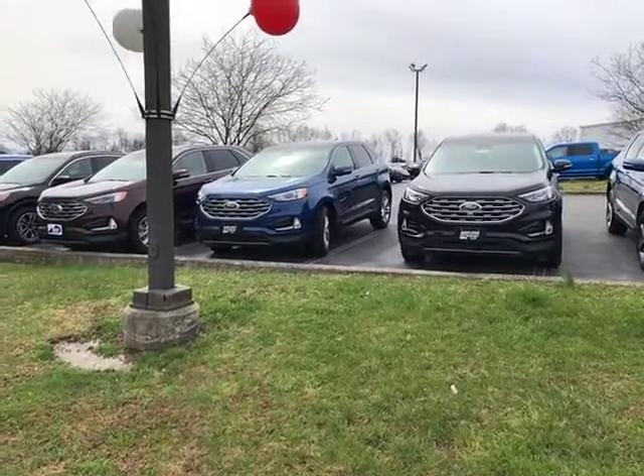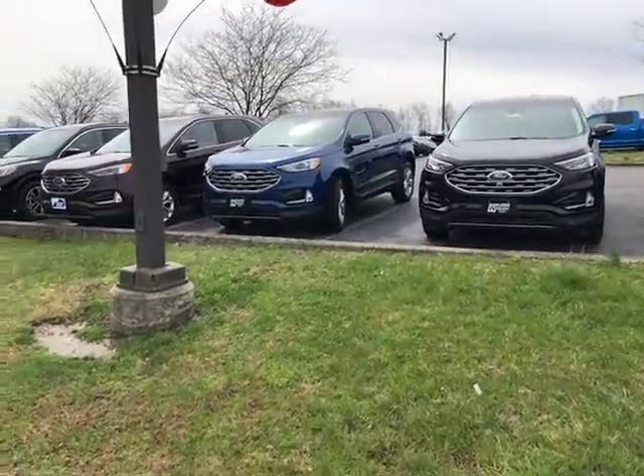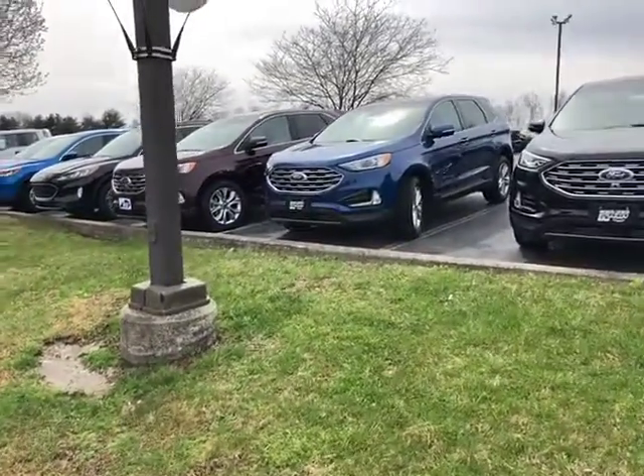Hi folks, Lou Ann Campbell, Jack Kane Ford for Sales Kentucky. I wanted to show you a quick video of our 2020 Edges available.